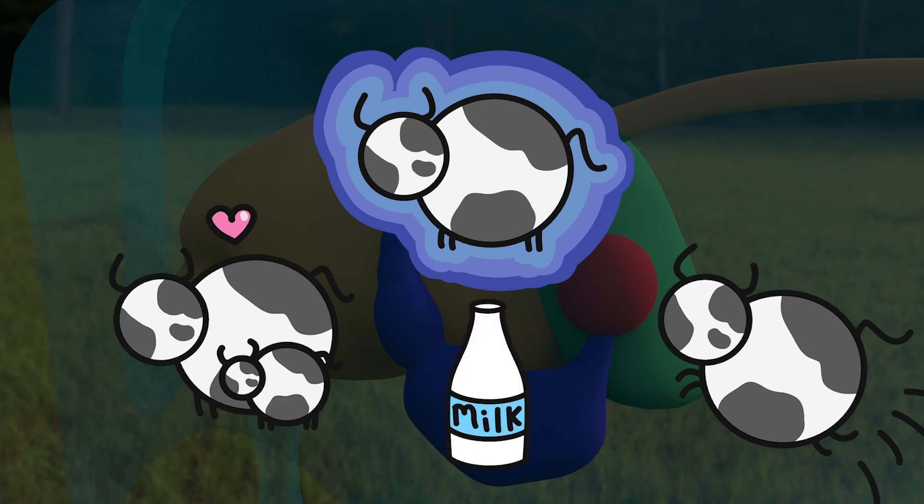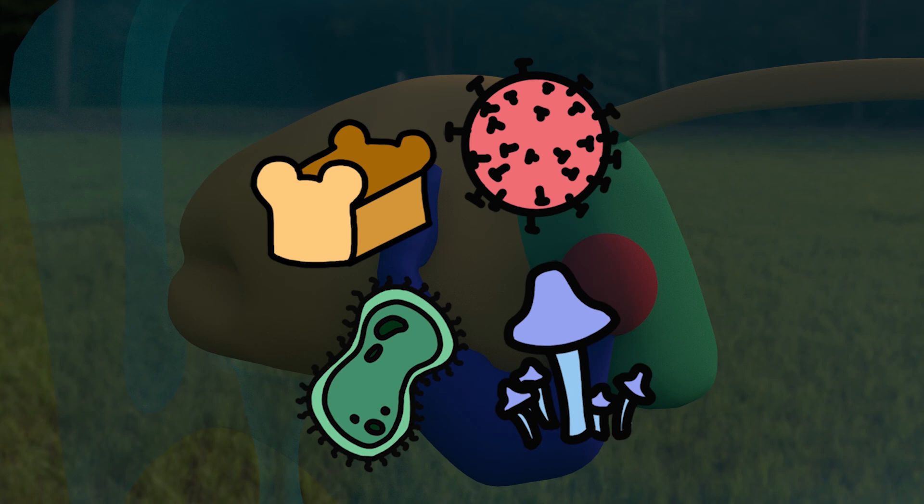Therefore, when you feed a cow, it is important to remember that you are not feeding the cow, but the microorganisms inside the cow.